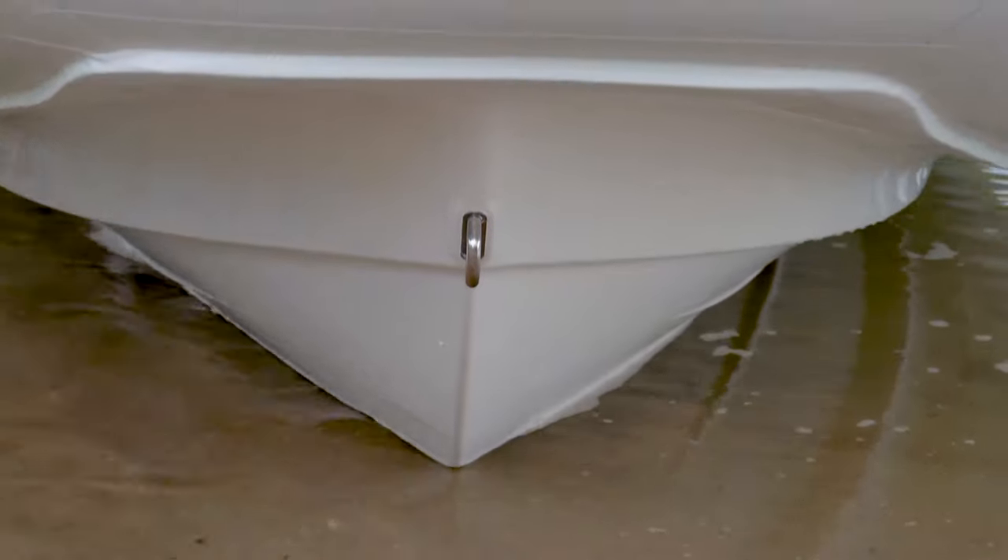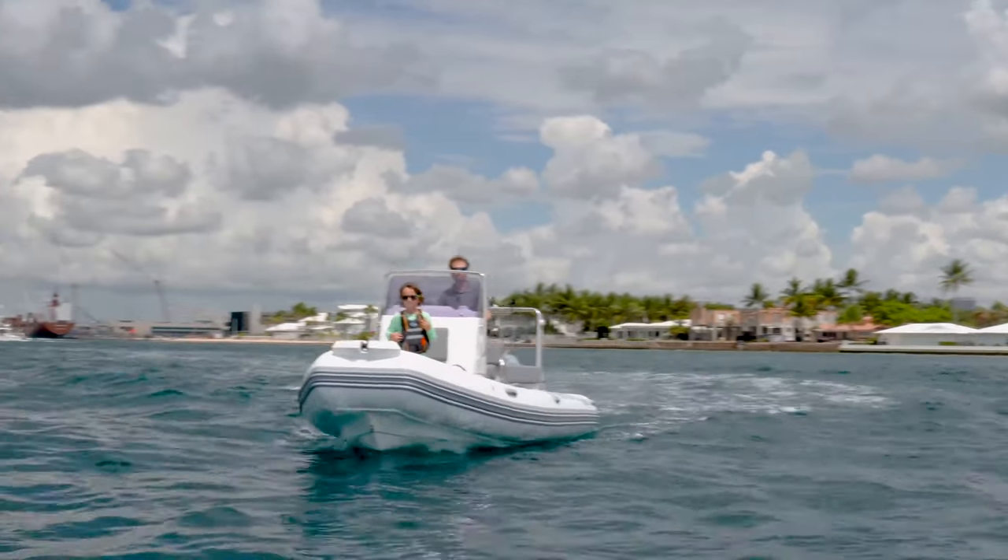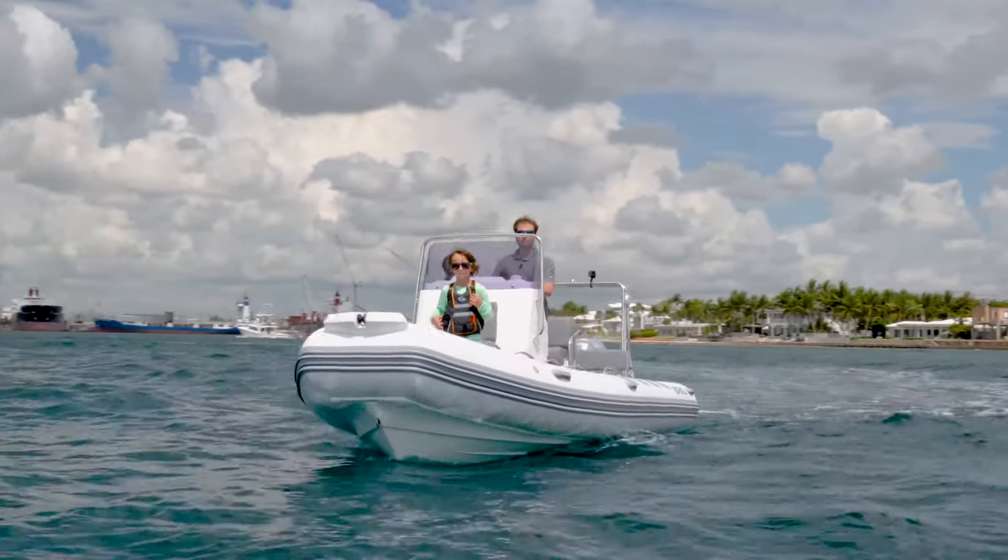The Hypalon tubes, combined with the Deep V fiberglass hull, offer better stability, comfort, and ride, and safety than any other traditional hard-sided boat.